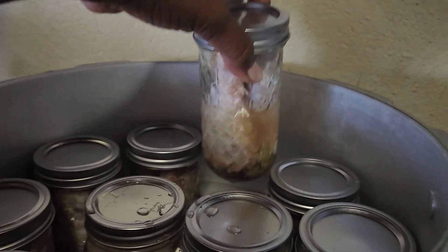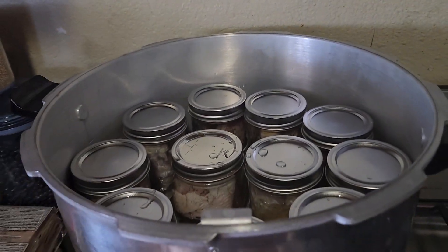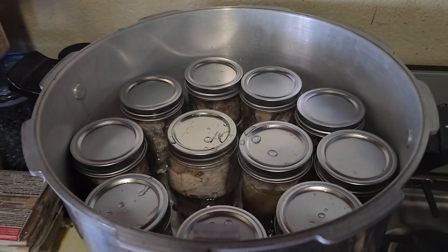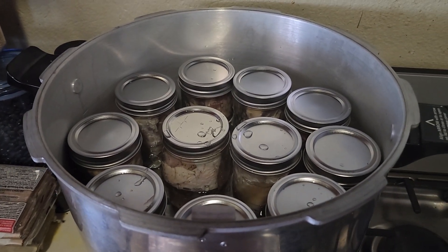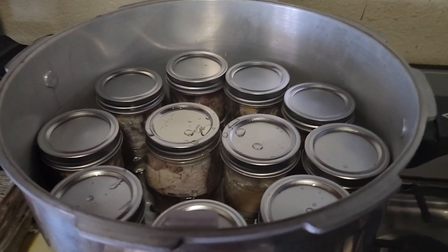You also want to check your USDA. The US Department of Agriculture has rules and guidelines for canning safely in mason jars, and this is pressure canning.